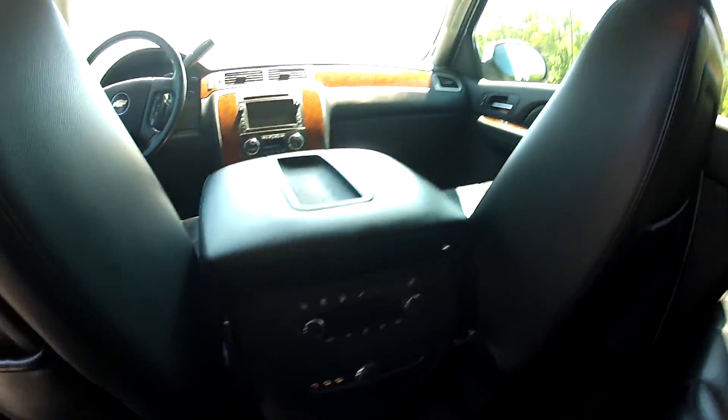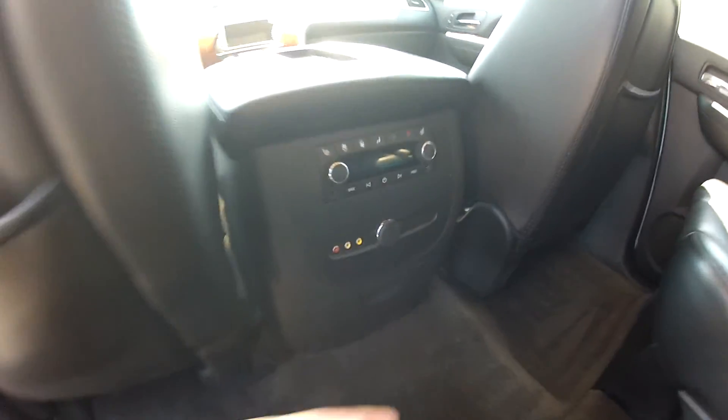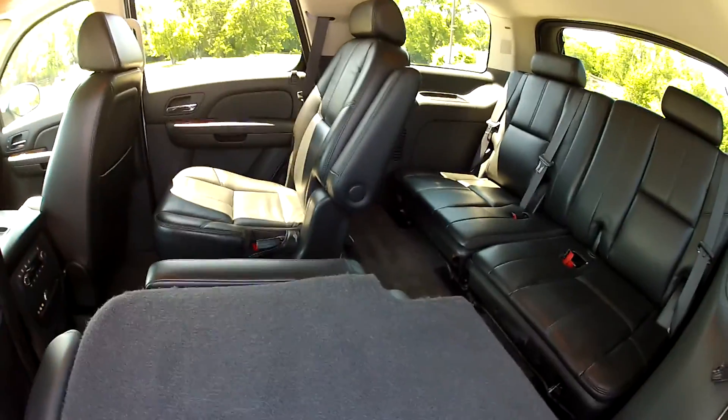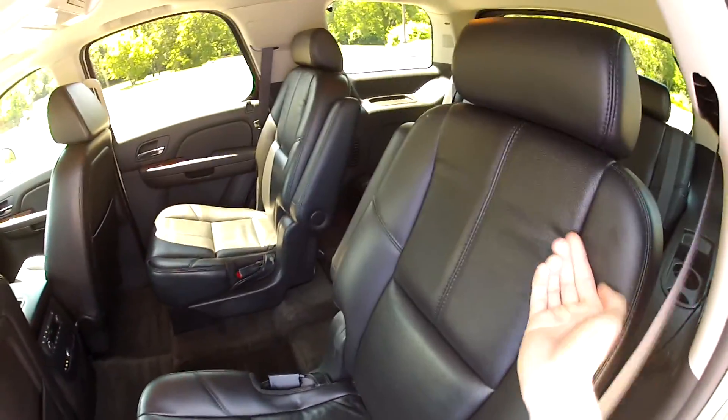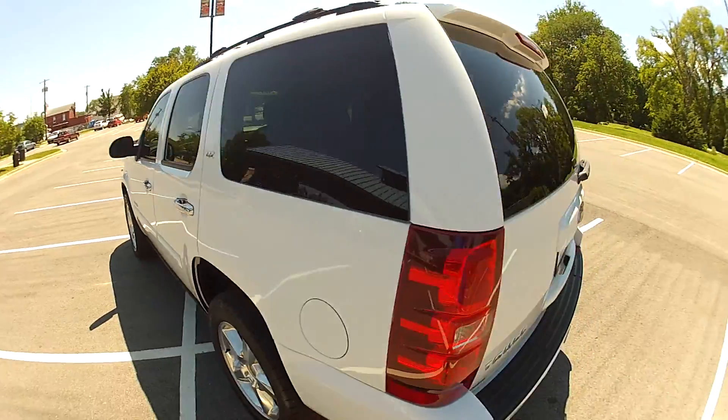It's very nice in the back seat as well. There's media controls and cup holders for the rear passengers. There's also your third row seating — these seats are simply pulled down. There's some tint on the windows as well to darken it up a little bit.